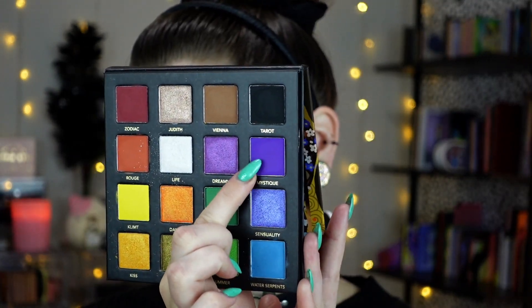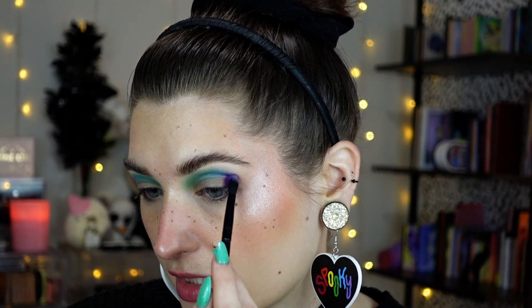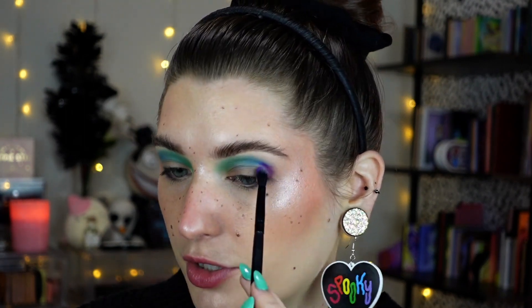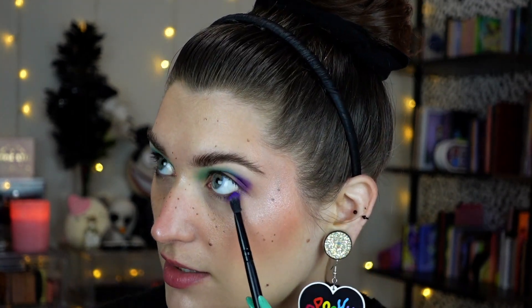Next I'm going to take the purple — Mystique. For this I have an Elf Tapered Blending Brush, just a little bit bigger. I'm basically going to pat this in the outer corner and let it flow in with the blue. I'm going to use a bigger brush to blend, soften the edges, and wing it out a bit — just laying the baseline down for now. I also want to tuck this under my lower lash line. I'll take my blue brush again just to reintensify and make sure the purple and blue blend together seamlessly.